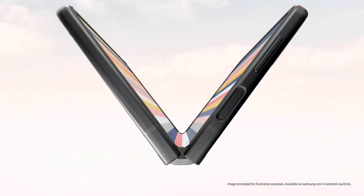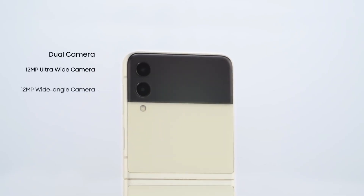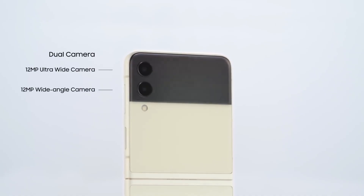That is it for this video, guys. Do let me know your thoughts in the comment section — what do you feel about these updates for the Z Flip 4? If you enjoyed watching this video, give it a thumbs up and subscribe to this channel for more daily updates.